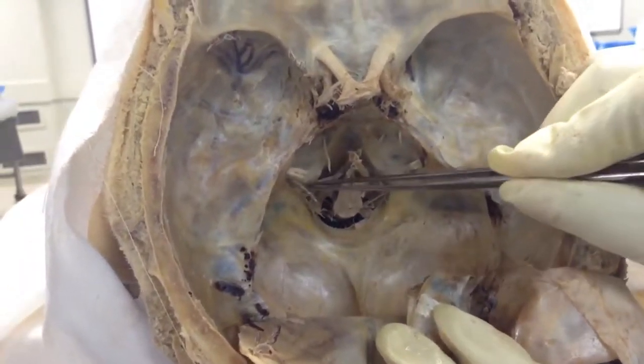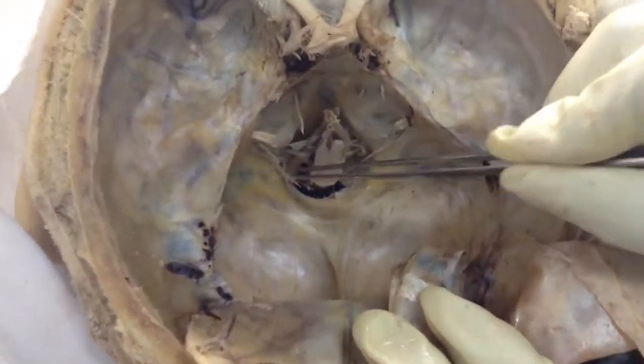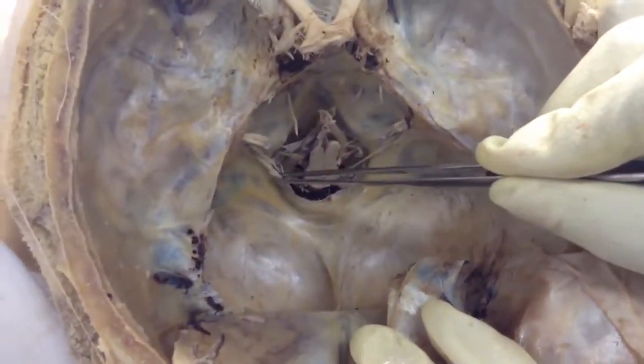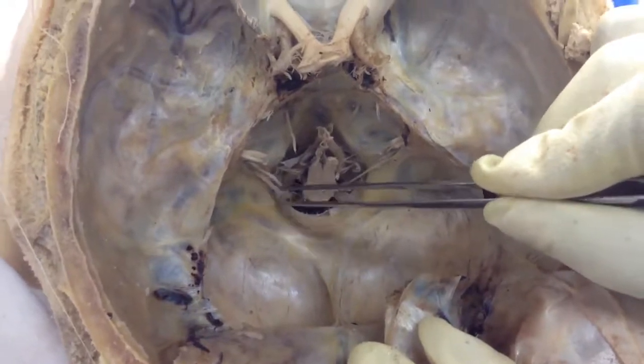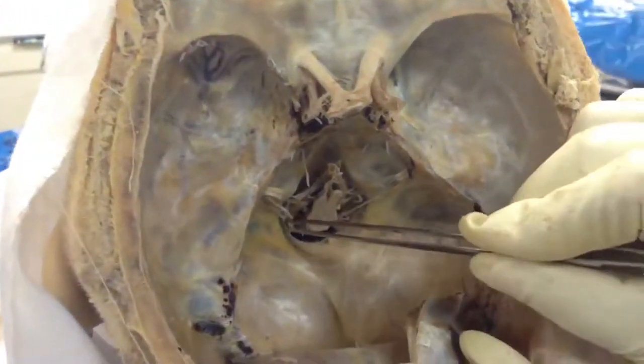Cranial nerves 9, 10, and 11 come through the jugular foramen. Here is the spinal accessory — that is part of the 11th cranial nerve. The spinal accessory is visible on this side.